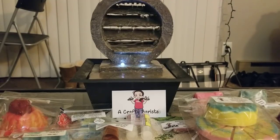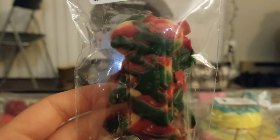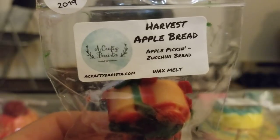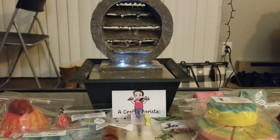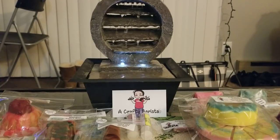Then I got this cute little bone — it looks like it's covered in blood and guts, honestly, which is the first thing that came into my head. This is Harvest Apple Bread — Apple Pickin and Zucchini Bread. I love her Apple Pickin scent; it's really unique and sweet. There's definitely cinnamon going on, and I can smell the zucchini bread. I love this so much. And I've been really into fall scents lately.